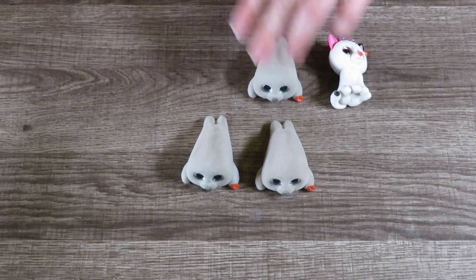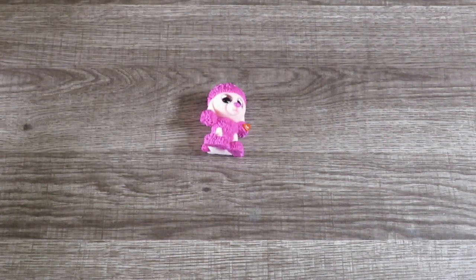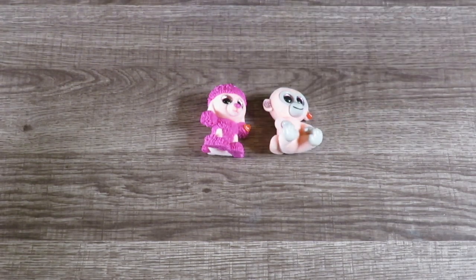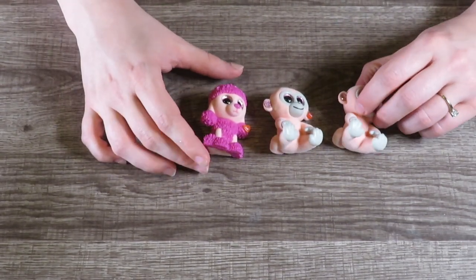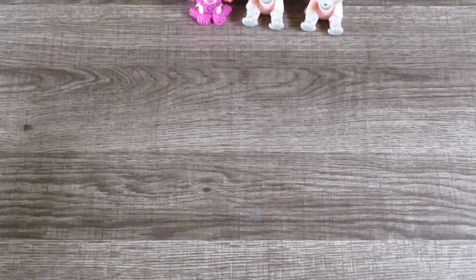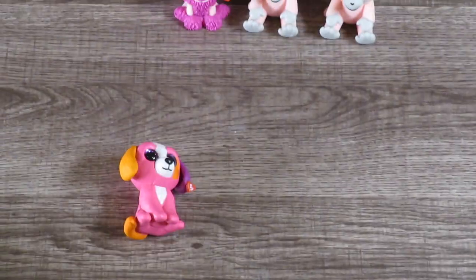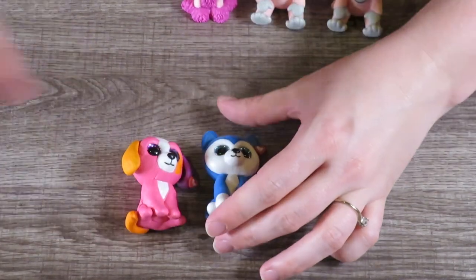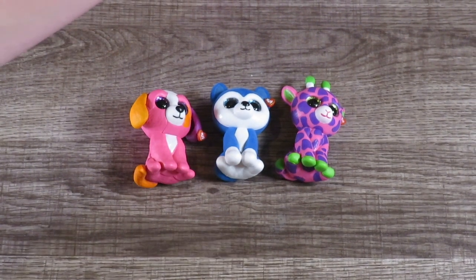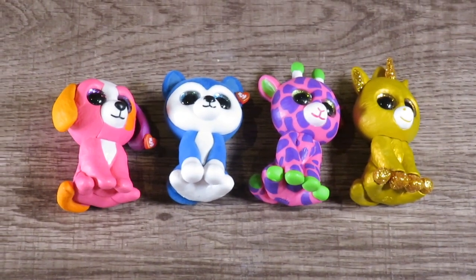Last time we got Precious, another Neil the Seal — I'll just move him over with his other buddies — and two Cherry the pink monkey. From series two, my very first unboxing video — which was the best video out of them all — I got Precious, Skylar, Gilbert, and the chaser figure which is Glitz. I'm really excited about that one!